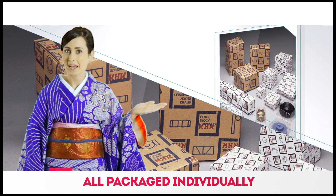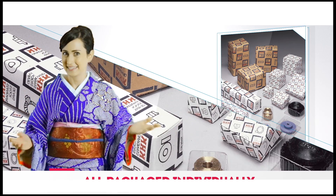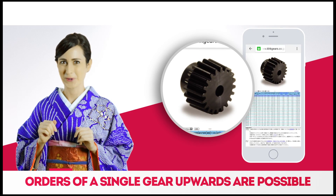Each gear comes individually packaged, no matter how small. Convenient for storage and safe for transport. What a nice touch! All gears can be ordered in a quantity of one or more. That means there is no minimum order.